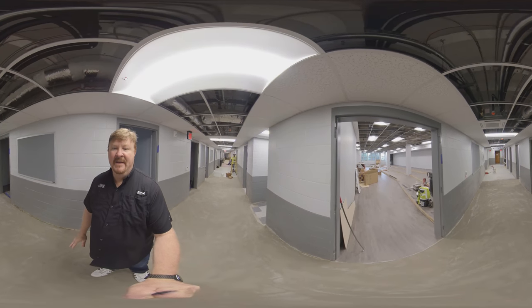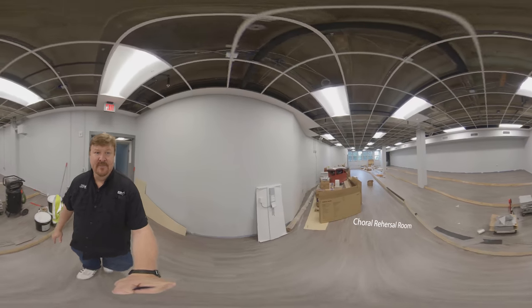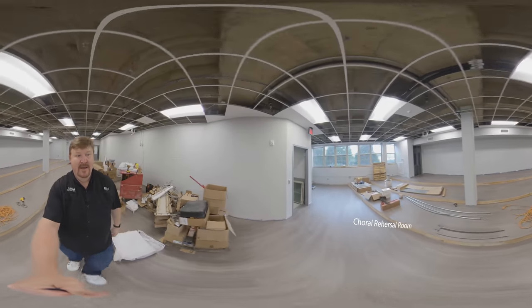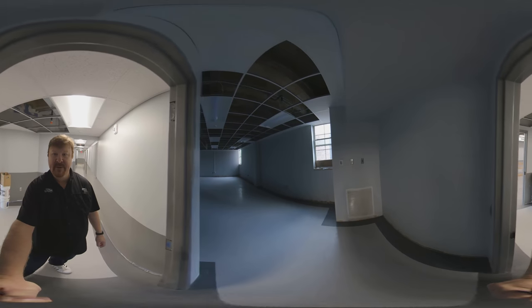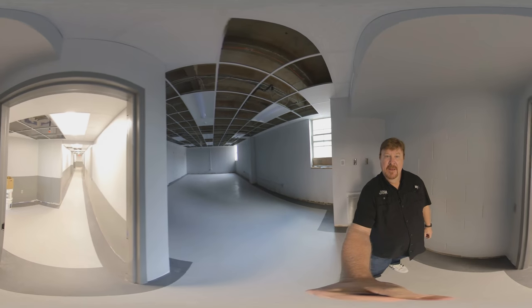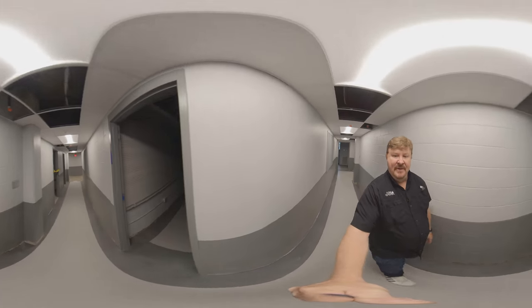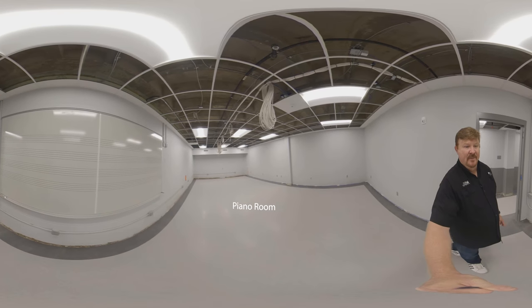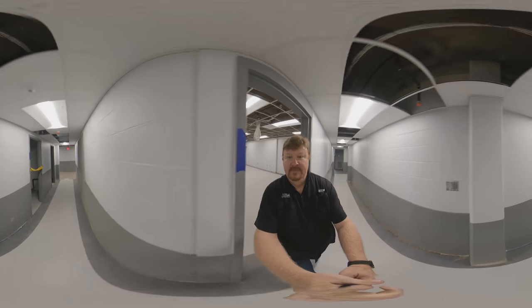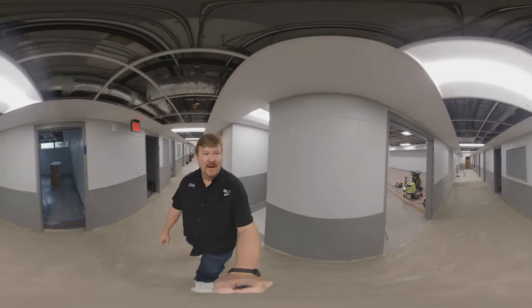Going on down the hall still on the bottom floor — this is a great addition we're all very excited about — this is the new choral rehearsal room. It has built-in risers and is a very large room for our choir department. This door here will take us into a classroom at the back of the building. Coming out of the classroom, across the hallway from the choir room will be our class piano room — you can see they have all the electrical outlets around the room for all the electric pianos.